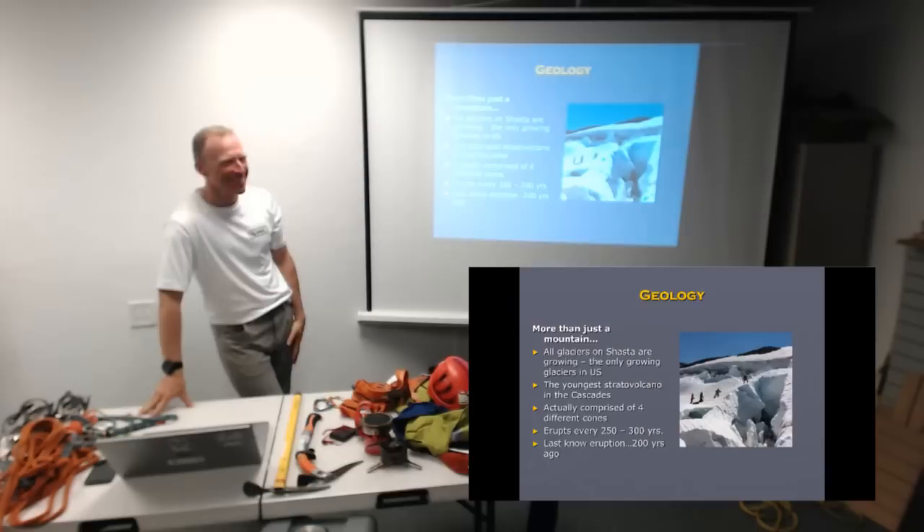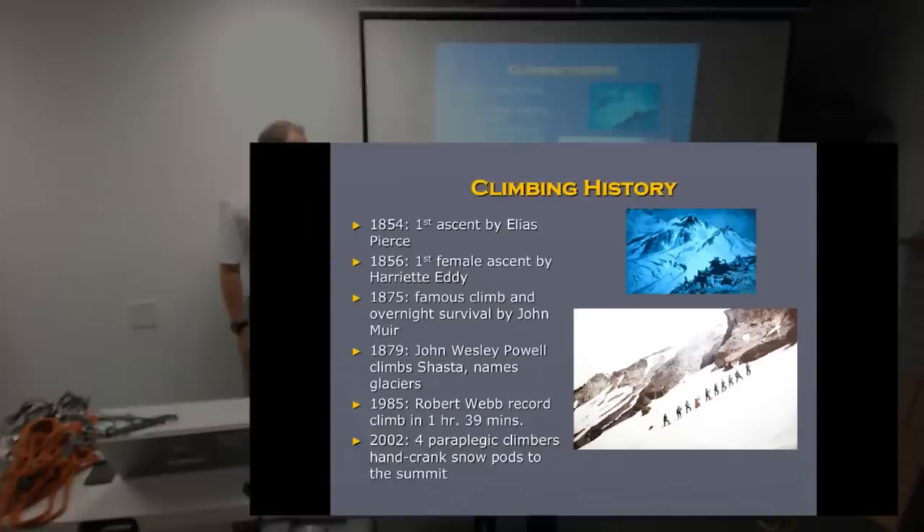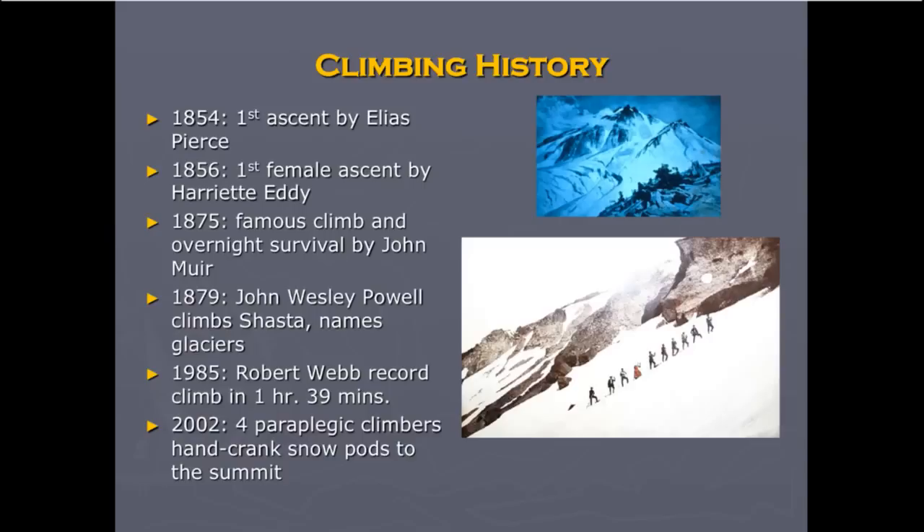Some cool stuff about the history of the mountain: 1854 was the first time it was ascended, which was not that long ago in terms of mountain ascents in our country. In 1856, only two years afterwards, Heriata Eddy climbed it, which is pretty awesome for that early a date. John Muir is one of the most famous people to climb it — he survived a stormy night on the summit by sheltering in the sulfur vent itself in the mud. John Wesley Powell, the one-armed Civil War veteran who explored the Grand Canyon, also climbed it and named the glaciers.